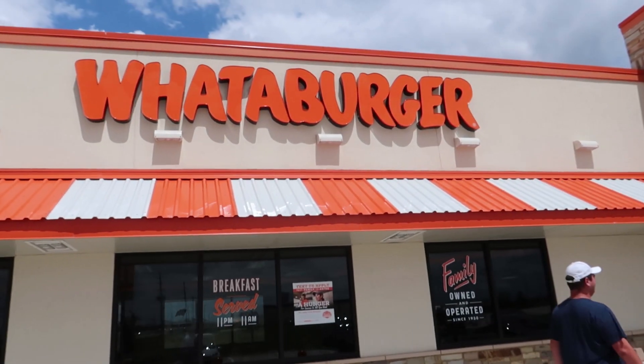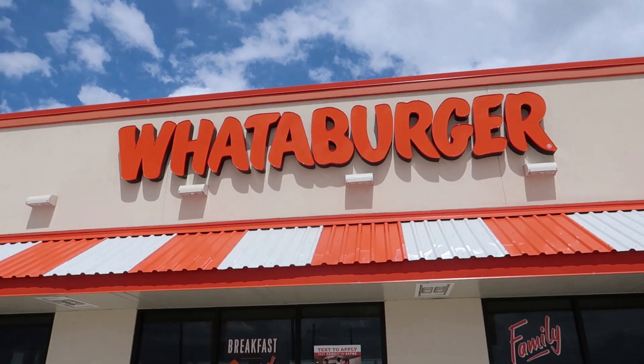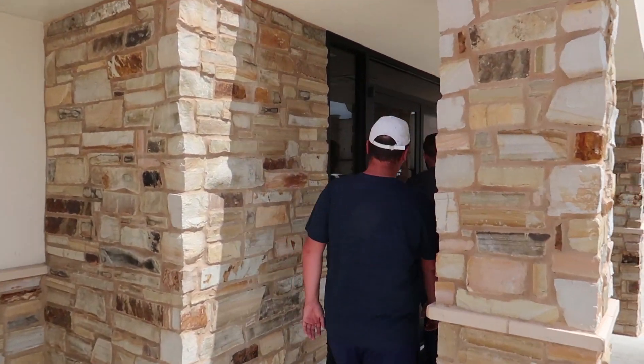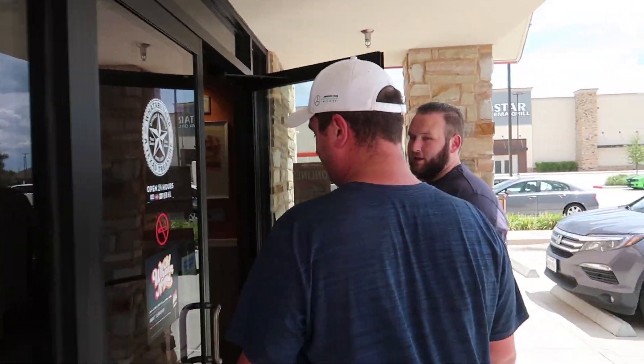Time to go eat. All right guys, if you aren't in Houston or Texas, you're missing out on this bad boy right here. This is called Whataburger. Let me show you how it's done. Cue the food montage in three, two, one.